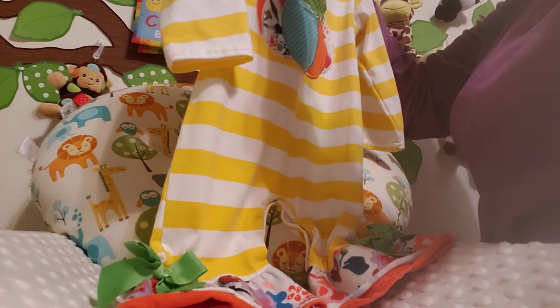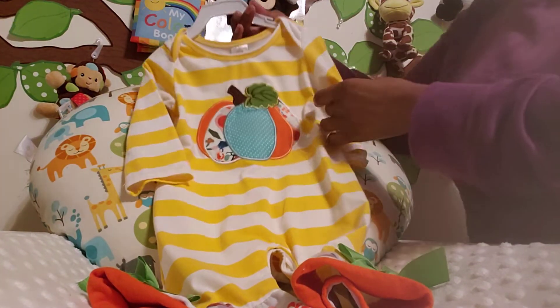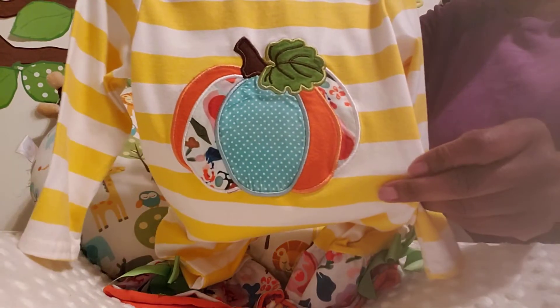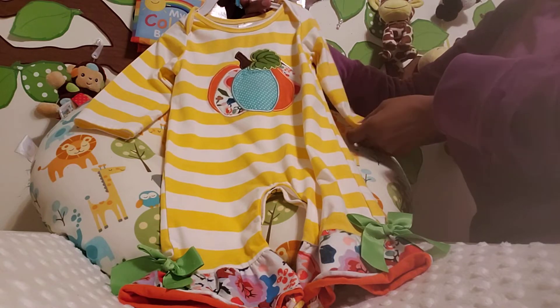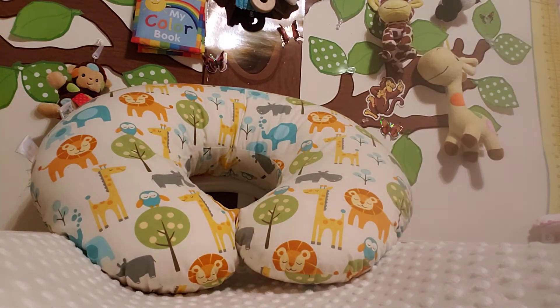This one will be saved until fall, but I thought it was super adorable and it's so frilly I had to include it. I don't see a brand, but it's a yellow and white striped long-sleeve romper with a beautiful pumpkin in the middle, and then there you see the matching pants. This is definitely my favorite type of little outfit to put the girls in, and I'm not sure who's going to be wearing this — it is super super precious.